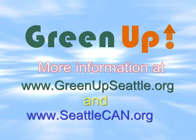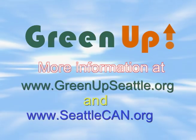I'm Kelly Gunther for Seattle City Light. Thank you for listening.